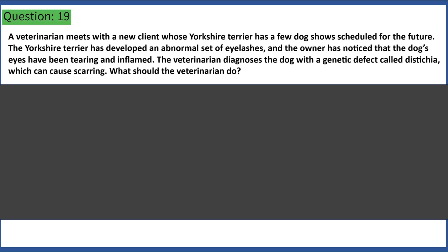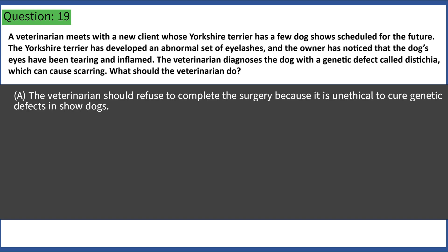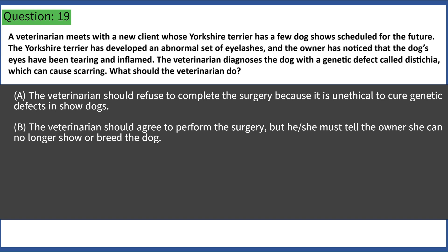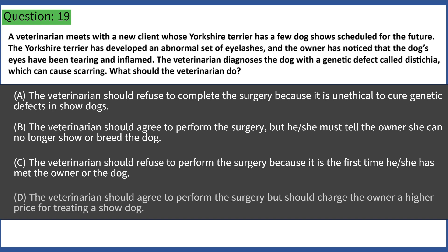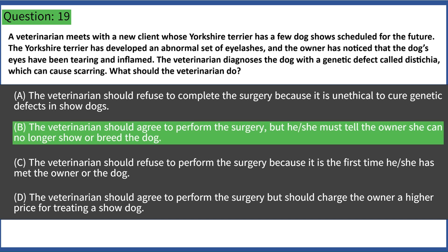A veterinarian meets with a new client whose Yorkshire Terrier has dog shows scheduled. The dog has developed an abnormal set of eyelashes, and the owner has noticed tearing and inflammation. The veterinarian diagnoses the dog with dystichia, a genetic defect that can cause scarring. What should the veterinarian do? A. Refuse surgery as it is unethical to cure genetic defects in show dogs. B. Agree to perform the surgery but tell the owner the dog can no longer be shown or bred. C. Refuse surgery because it is the first time meeting the owner or dog. D. Agree to surgery but charge a higher price for treating a show dog. Answer: B. The veterinarian should agree to perform the surgery, but must tell the owner the dog can no longer be shown or bred.